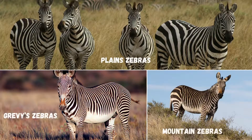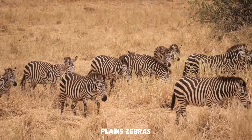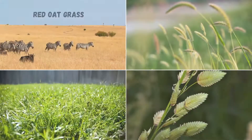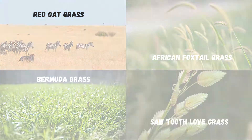Now let's discuss what types of grass the different zebra species prefer. Plains zebras prefer short and young grasses and are highly dependent on water. They often eat red oat grass, African foxtail grass, Bermuda grass, and sawtooth love grass.